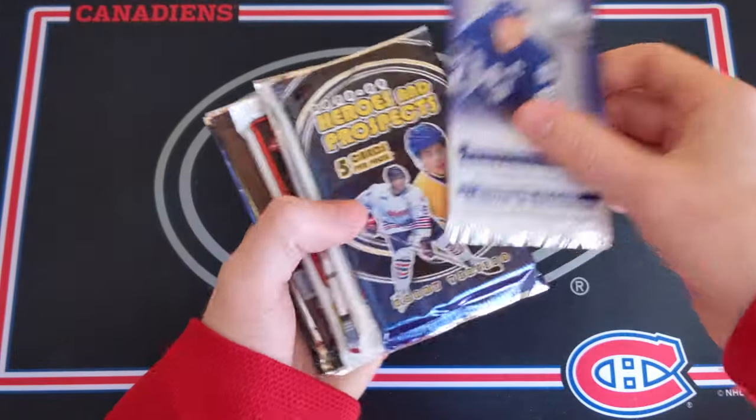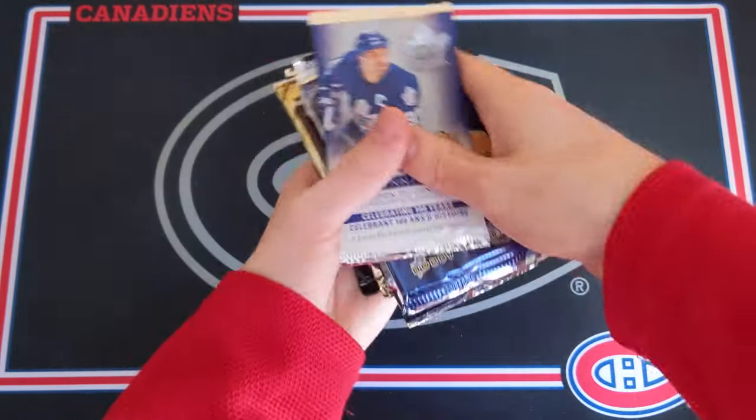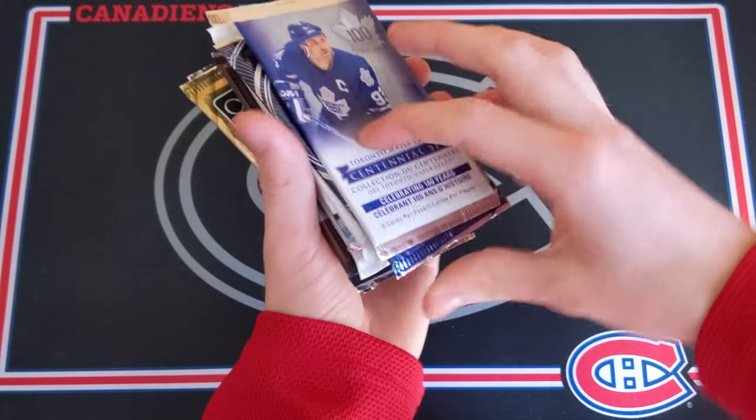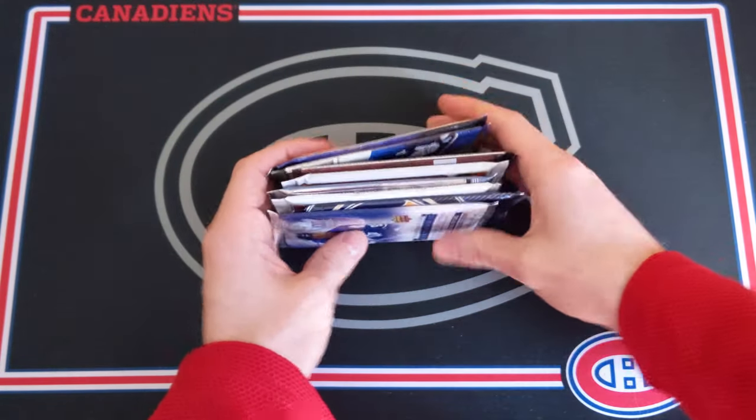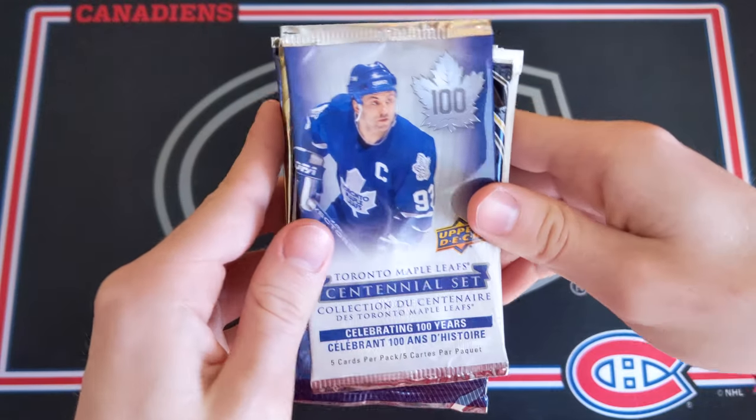Welcome! Today I've got another random hockey card pack opening. Let's see what is going to be found inside of these packs. I'm super excited for this one and random packs are just always awesome.